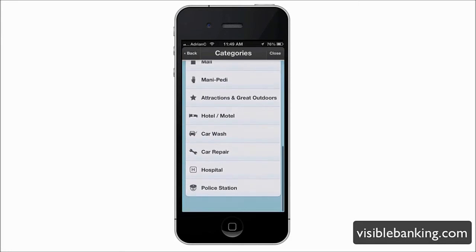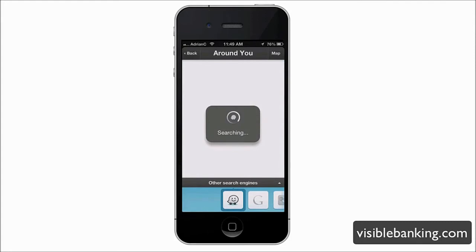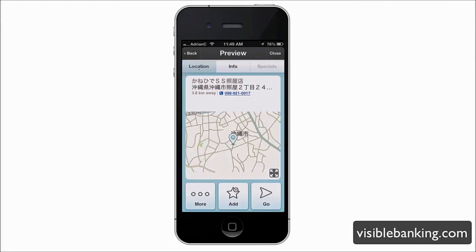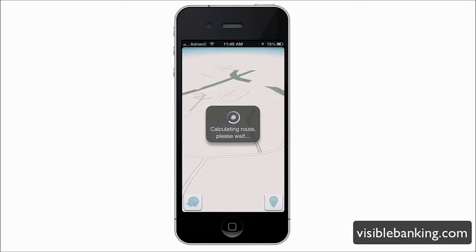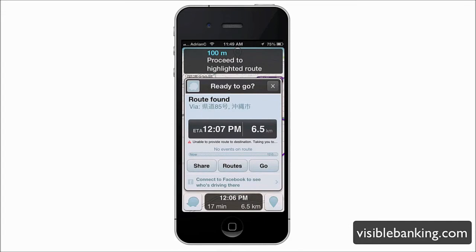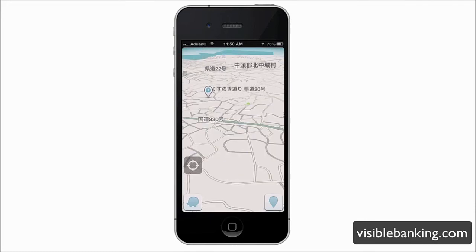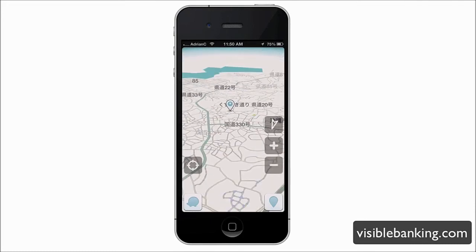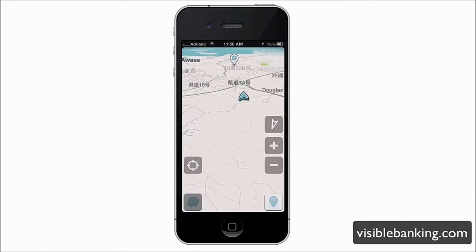It's really convenient for finding things close to you — whether it's a car wash or car repair. If I search 'car wash,' it finds things near me, and clicking a result shows it on a full-screen map. Tapping 'Go' calculates the route and gives you audible feedback telling you how far away it is. It shows directions and distance, and you can zoom into the map for really nice detail.